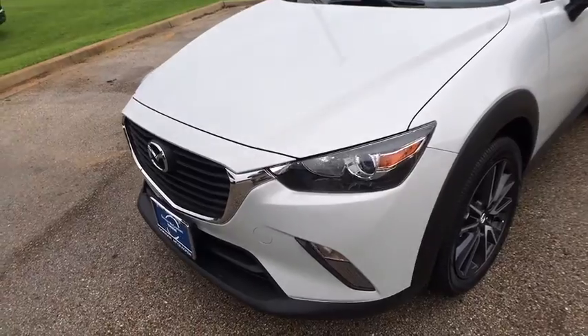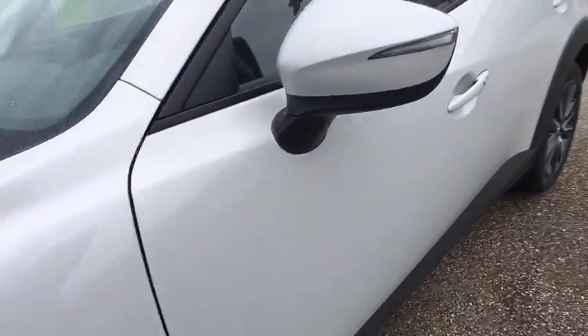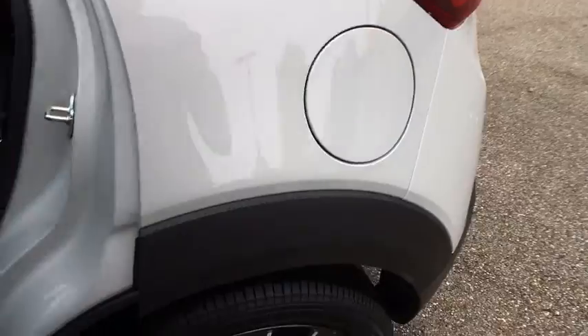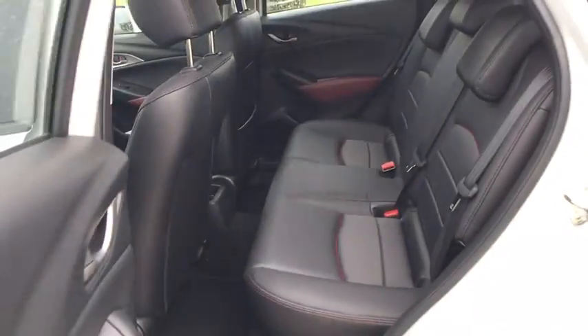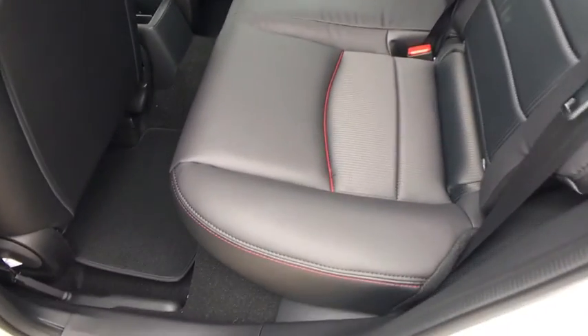Four-wheel disc brakes, floor mats, front wheel drive, climate control, rear defrost, and AM-FM stereo radio. This beauty is sure to make you the talk of the neighborhood, so call or drop in for a test drive today.